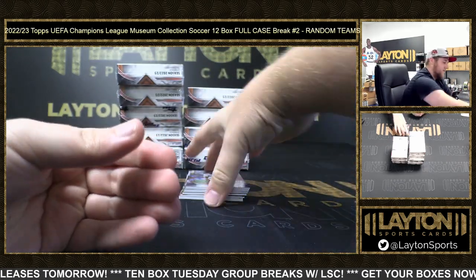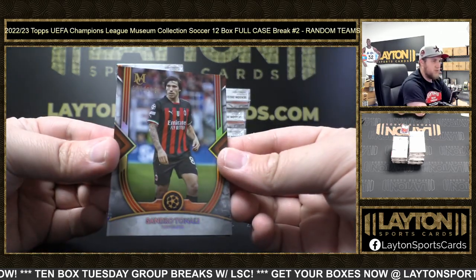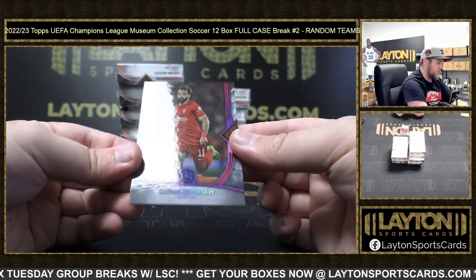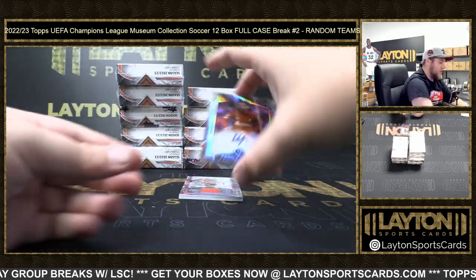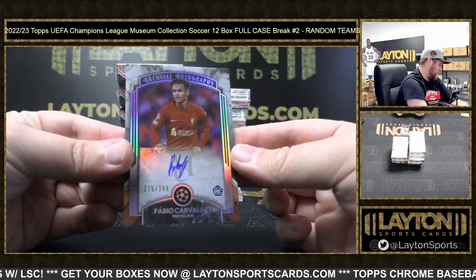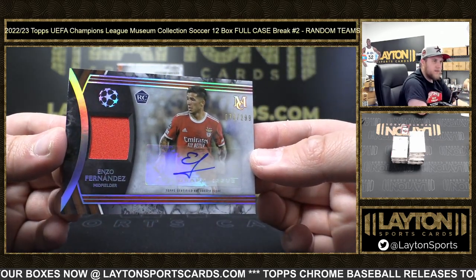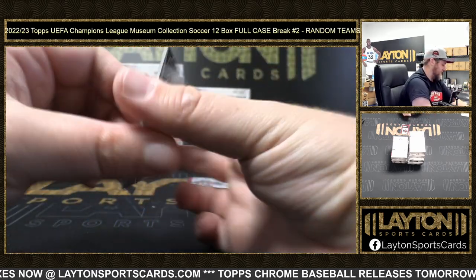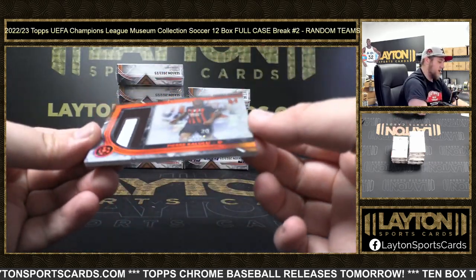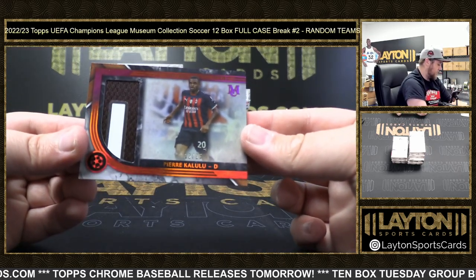Sadio Mane. Sandro Tonali to 125 and Mo Salah to 99 for Liverpool - nice one there. Fabio Carvalho rookie auto going to Liverpool on the archival autograph. Enzo Fernandez rookie jersey auto to 299 for Venezia. And Pierre Kalulu 12 of 25 on the three-color patch for AC Milan - match used memorabilia, nice one there.